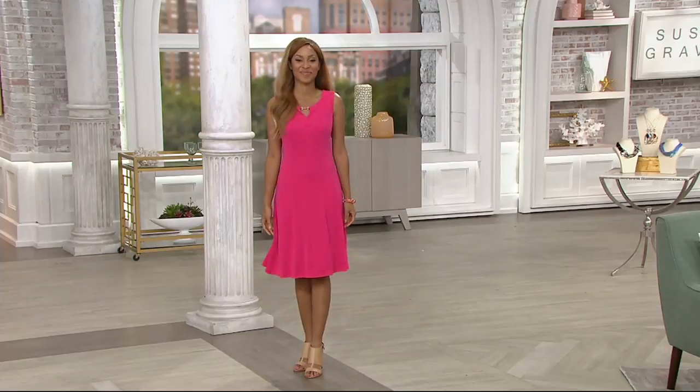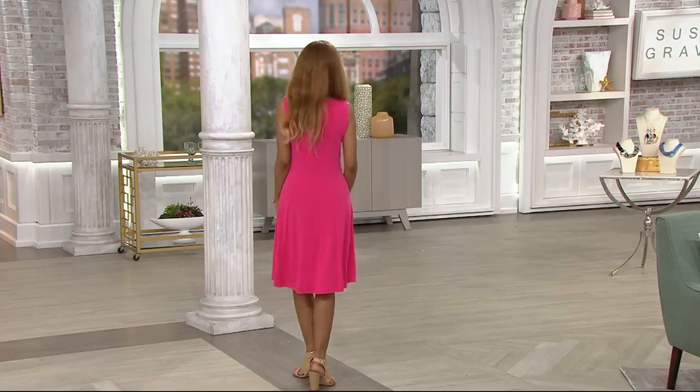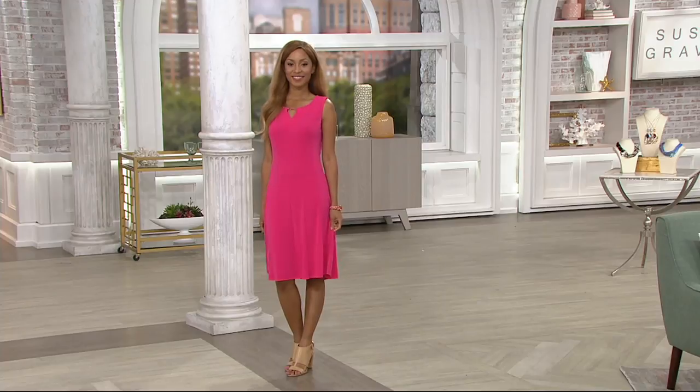She looks so amazing in a dress every time. When does she not look stunning? That dress looks amazing on her. Jess also looks very pretty in this — she looks gorgeous too.